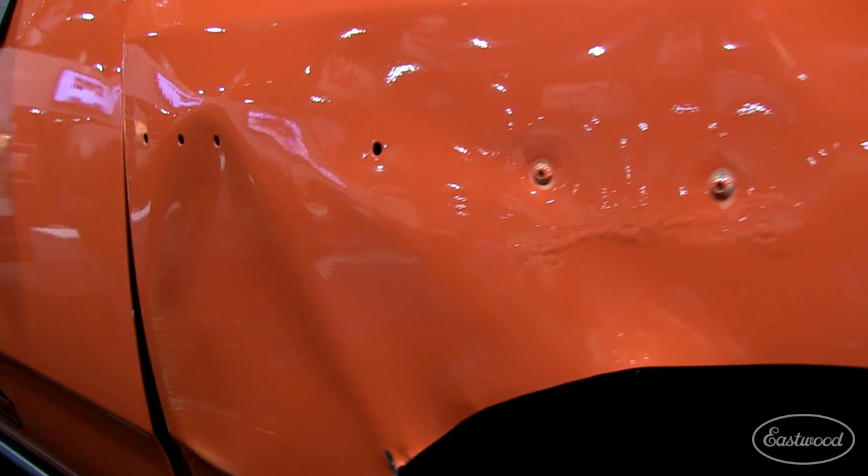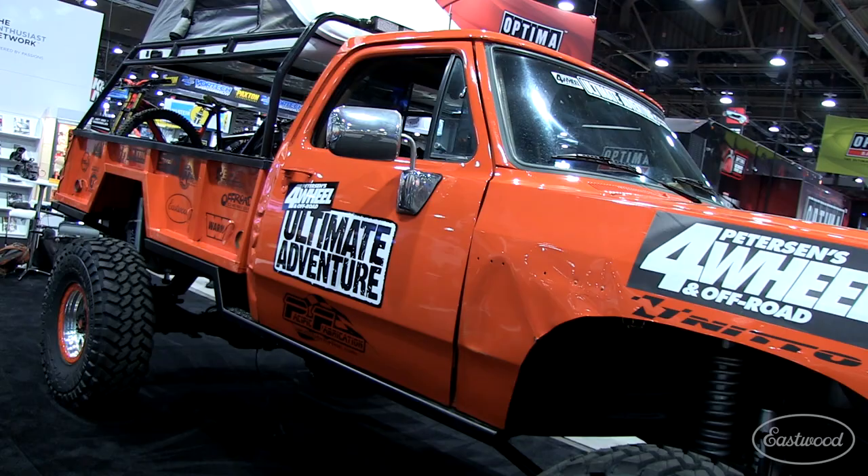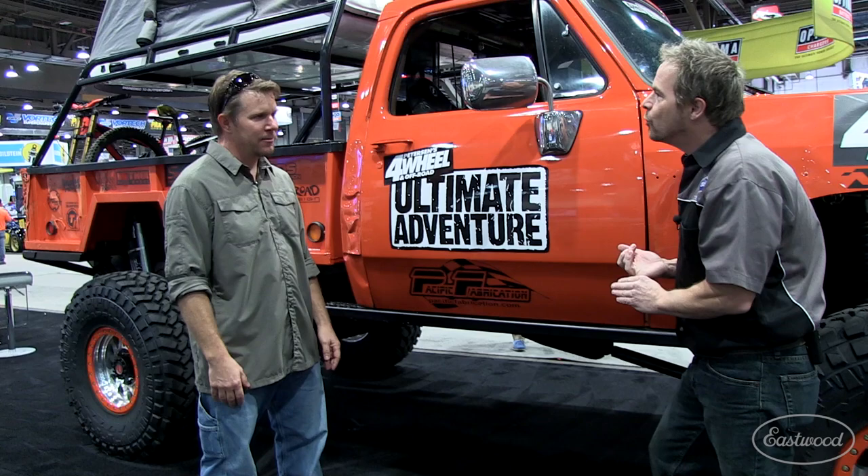This used to be a perfectly straight truck, but we went on a wheeling trip for the week, put a few dents and dings in it, then we bring it here to SEMA to show it off so everybody can see what we do. Well, I love the battle scars. And obviously, if you're doing that kind of wheeling, you've got a caravan, you've got onboard tools, you've got wheelers and guys with experience that know how to fix things and do trail repairs on the fly, right?